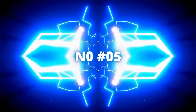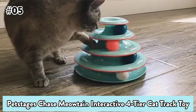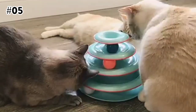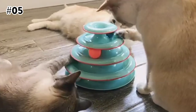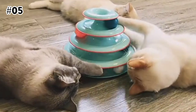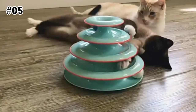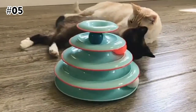The 5th on the list is the Pet Stages Chase Meowtain Interactive 4-Tier Cat Track Toy. It has 4 levels of ball rolling fun, and each track features a colored ball that spins and rolls as your kitty paws and swipes at it. The non-slip base and sturdy construction make it a great option for families with one or multiple cats, and a closed-top design keeps your kitty from getting stuck while curiously exploring.